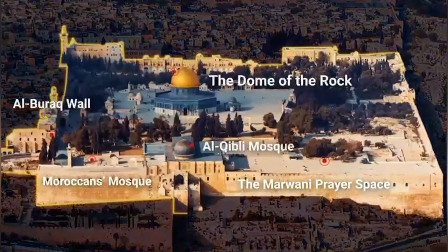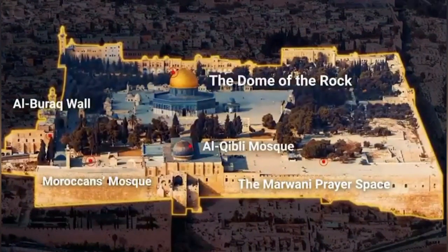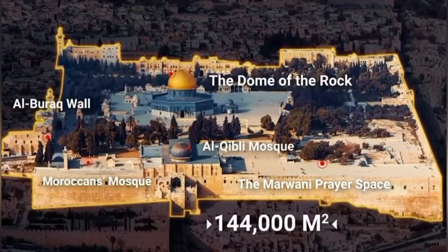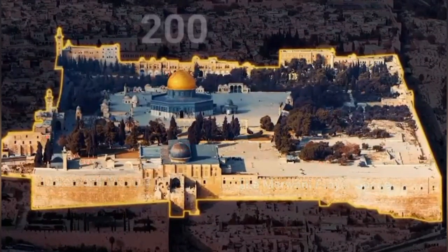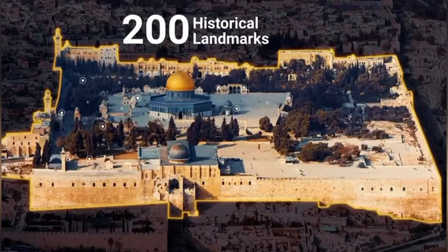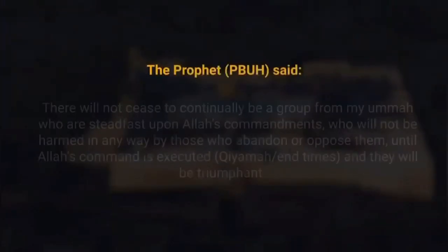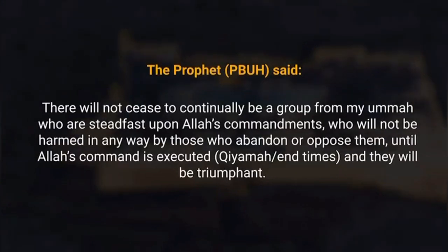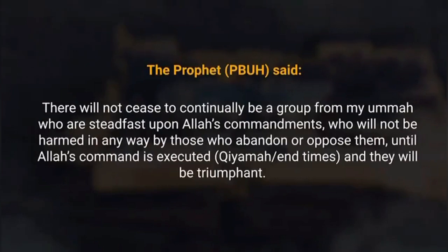The area outlined in yellow in this image is collectively referred to as Al-Aqsa Mosque, which is located in the old city of Jerusalem and is 144,000 meters squared in size. There are more than 200 historical landmarks inside the Al-Aqsa compound, as well as 25 freshwater cisterns. The Prophet, peace be upon him, said: 'There will not cease to continually be a group from my Ummah who are steadfast upon Allah's commandments, who will not be harmed in any way by those who abandon or oppose them until Allah's command is executed, and they will be triumphant.'